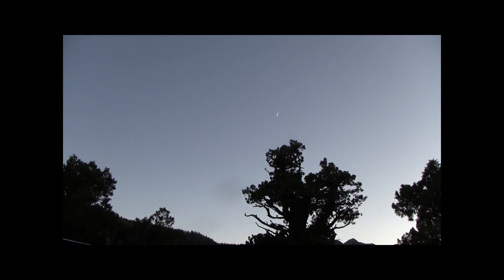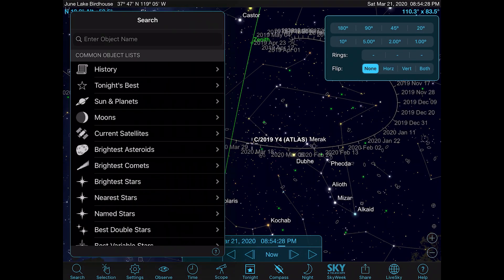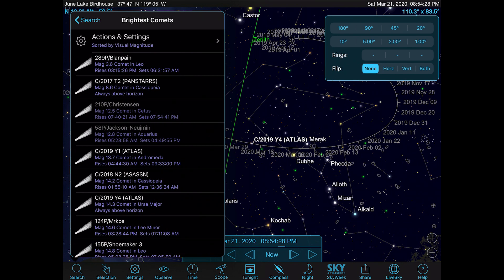Here at my latitude, 37 degrees, about 2,400 meters up — or almost 7,500 feet — I use Sky Safari to go ahead and find out how the comet is going to appear over the next few months and into perihelion.